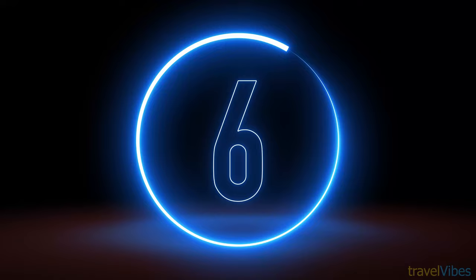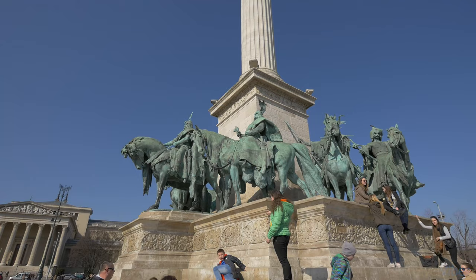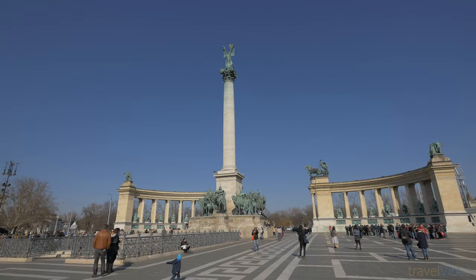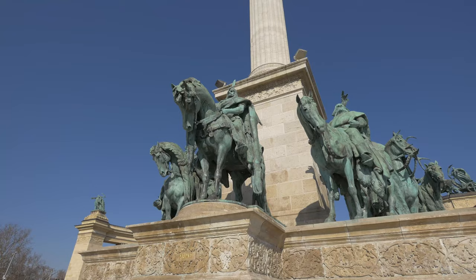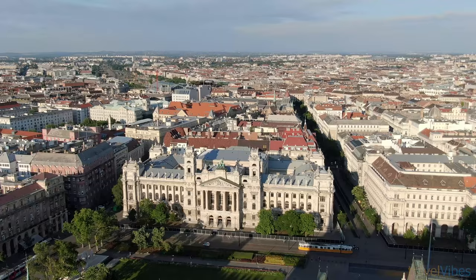Number 6: Heroes' Square and Millennium Monument. There are three major squares in Budapest, but possibly the most important is Heroes' Square. It is best known for the Millennium Monument, which features seven statues of the first Hungarian leaders who founded Hungary. There are also several other statues commemorating important figures in Hungary's past, such as the Stone of Heroes memorial, the Tomb of the Unknown Soldier, and the Pope John Paul II memorial.